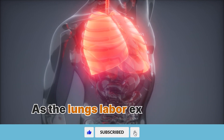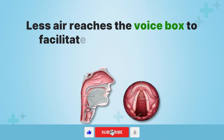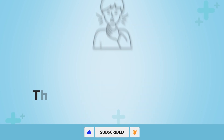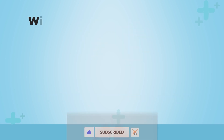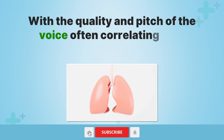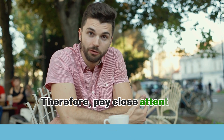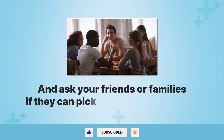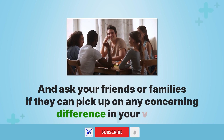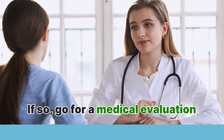As the lungs labor excessively, less air reaches the voice box to facilitate optimal movement. This translates into a raspy and hoarse voice, with the quality and pitch of the voice often correlating with severity of lung damage. Therefore, pay close attention to your voice and ask your friends or family if they can pick up on any concerning difference. If so, go for a medical evaluation.